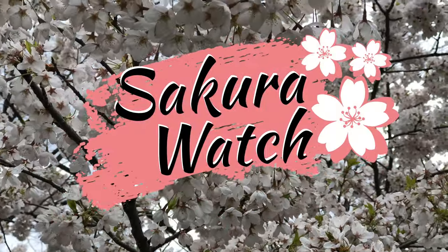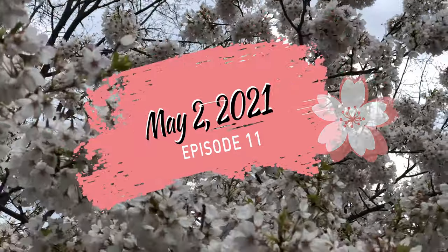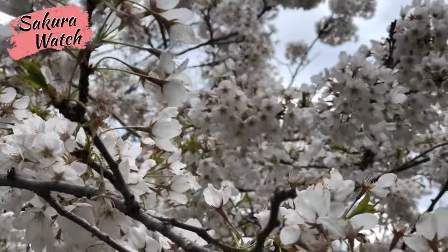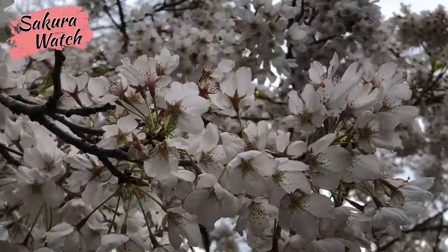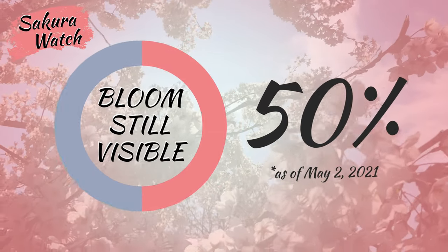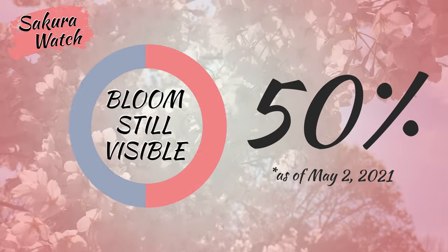Hey everyone, welcome back to my post-peak blooms Sakura Watch update in Hyde Park for May 2, 2021. The rain and strong winds of the past few days have managed to knock down some more blossom petals, though the amount remaining promises to hold out for the rest of the coming week. As petals fall, an average of 50% of cherry blossoms remain on the trees in Hyde Park.